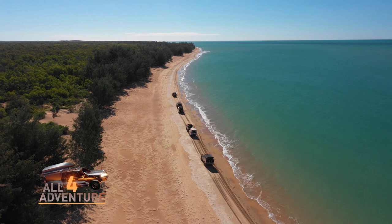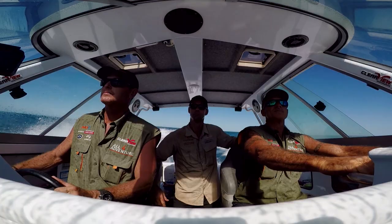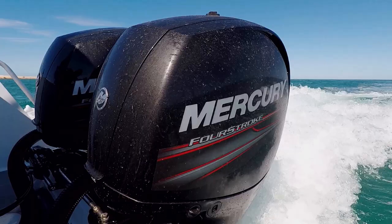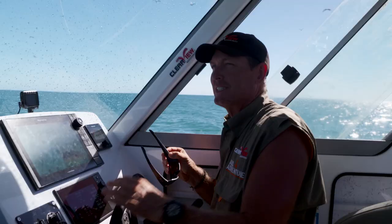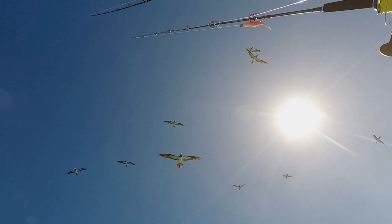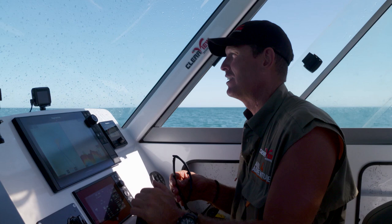We get word there is a small weather window coming, so we bolt back to base camp where the big boat is anchored up. We finally have a day to go offshore. We're gonna head about 10, 11 miles offshore to an island called Rocky Island. Apparently out there there's a huge bird rookery and quite possibly a lot of turtle action. And the fishing, they reckon, is off the charts.